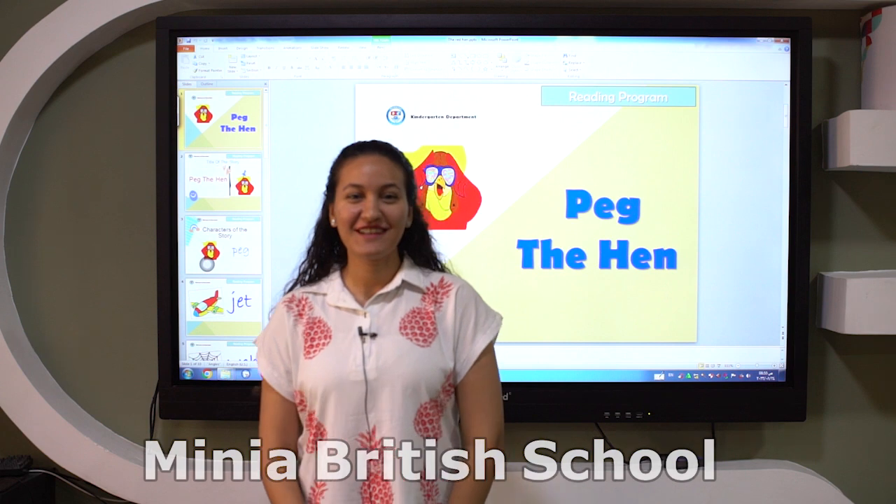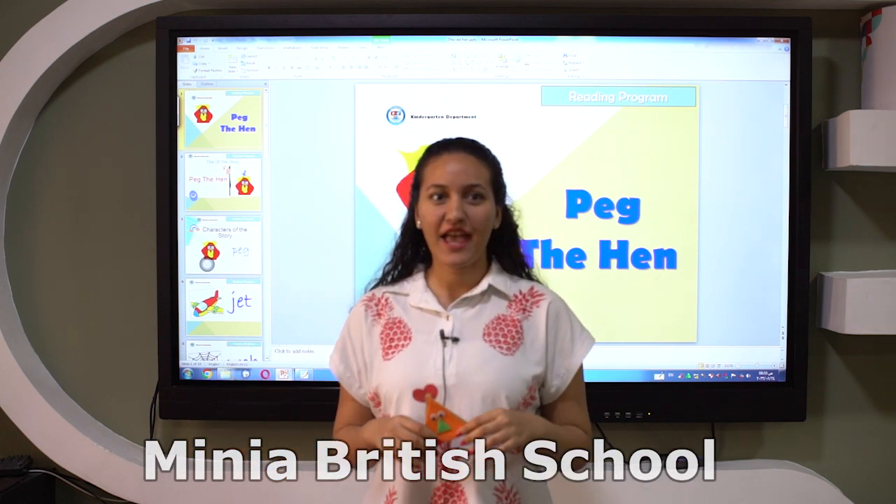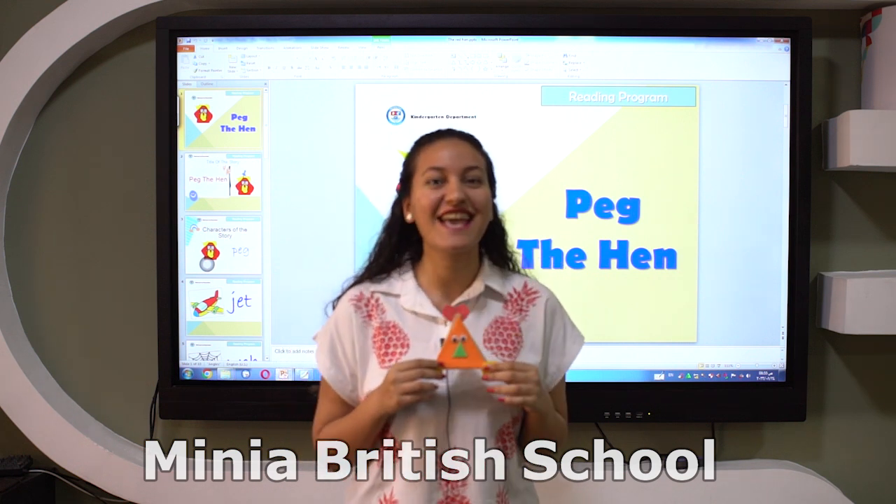Hello everyone, how are you doing? I miss all of you so much. Today I have a friend. Look, what is friend? It's a hen.